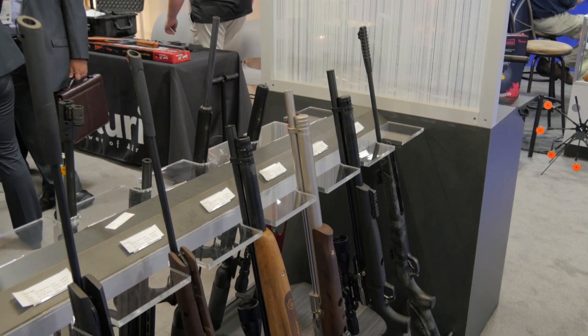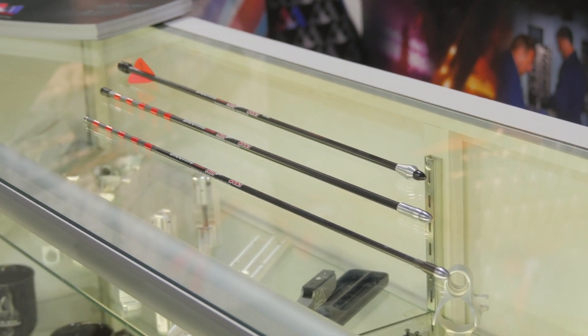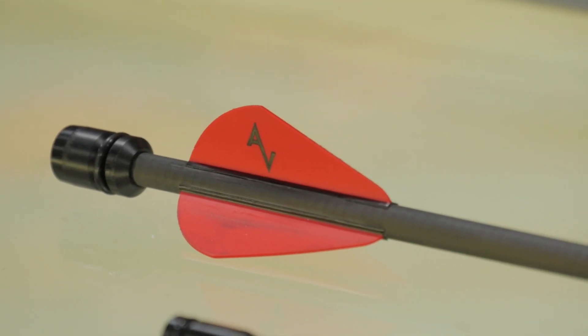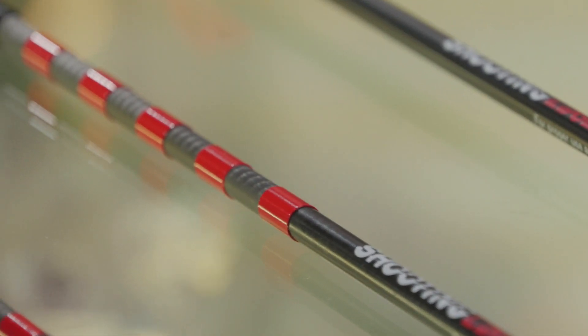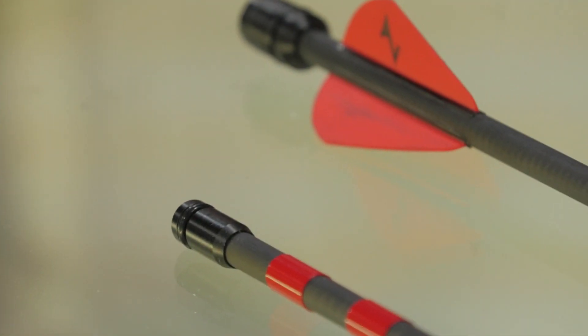Another thing that we saw today that we've seen before is the Air Bolt — one of my favorite air-powered toys, a lot of fun to shoot. I'm looking forward to hunting with the 45 caliber version. We also saw the nine millimeter version and the 25 caliber version here in the Air Venturi booth. And if you notice, no fletchings on these — they're actually drag stabilized, as opposed to the 50 cal that has traditional fletchings. These use a set of stabilizing spacers. They stabilize by drag, kind of like a pellet — like the skirt on a pellet.